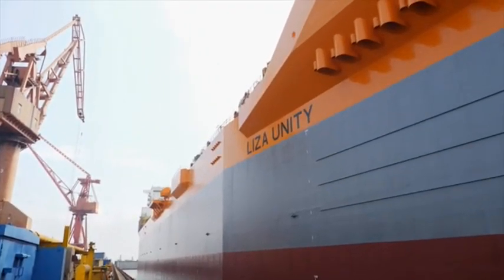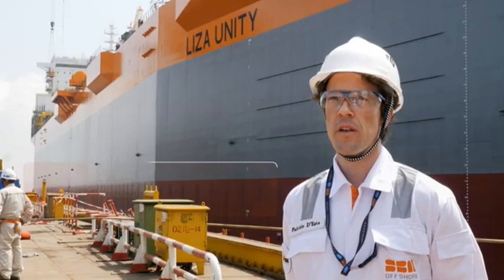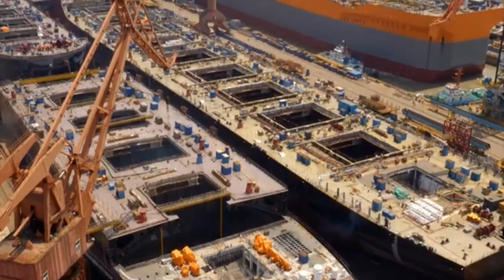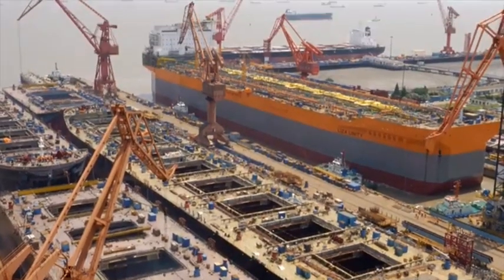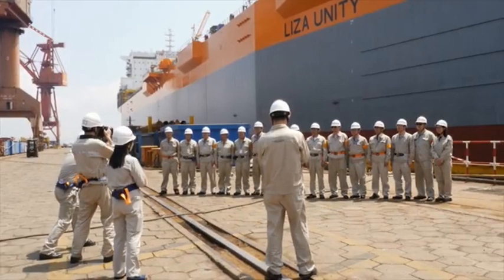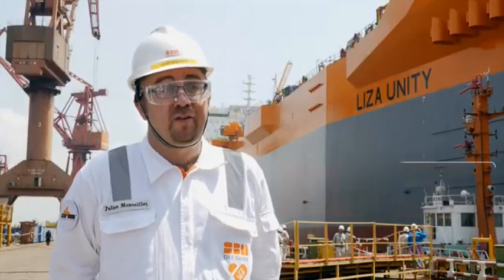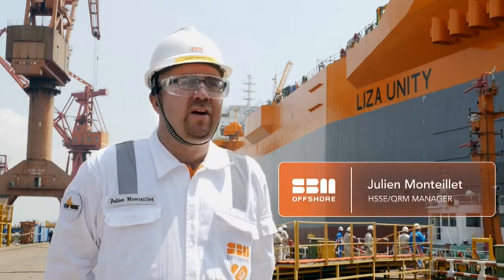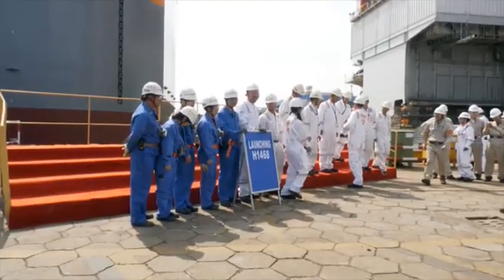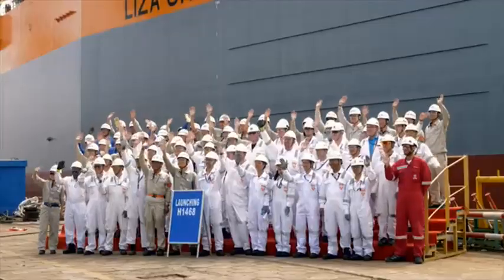Today we're here for the launching of the first half of the MPF program, MPF1. This project is very special because this is the first MPF ever built for the Fast Forward program. It's the first of its kind and the first of a long series. We are now engaged in three MPFs of the same model.